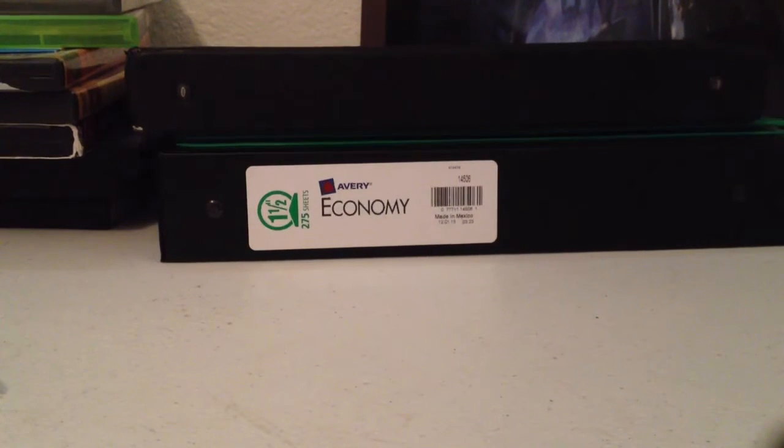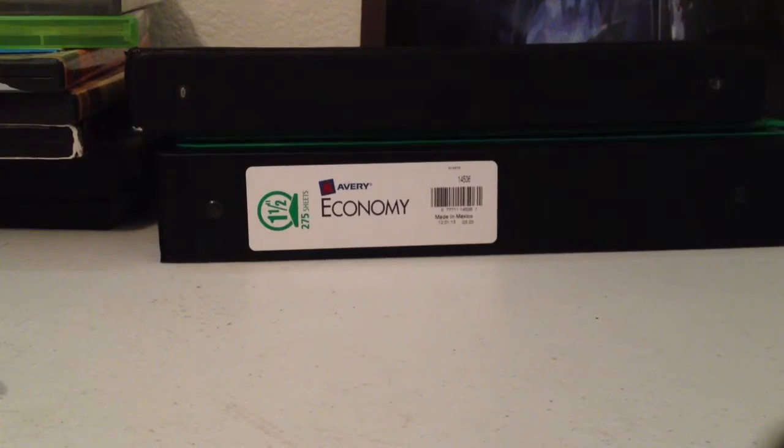Hey guys, what's up? Chippy here. Just got back from school, and I have a BCBM from Pokemon Canadians.